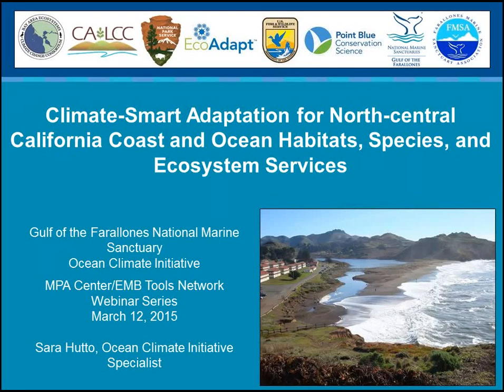Attendees are in listen-only mode. Hello and welcome. This is Lauren Wenzel at the National Marine Protected Area Center, and I'm happy to welcome you all to our monthly webinar on marine protected areas. We do this the second Thursday of every month, and we hope you'll join us in the future and check in on future topics.